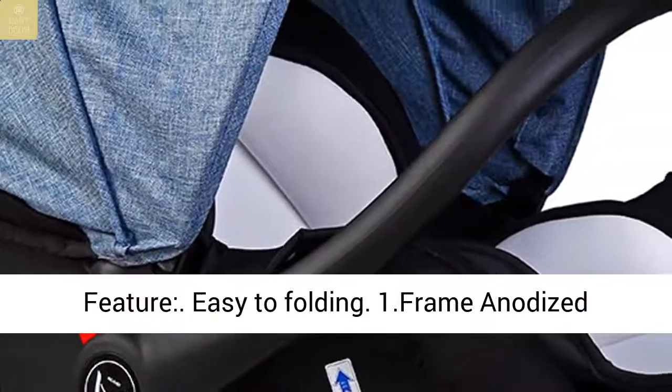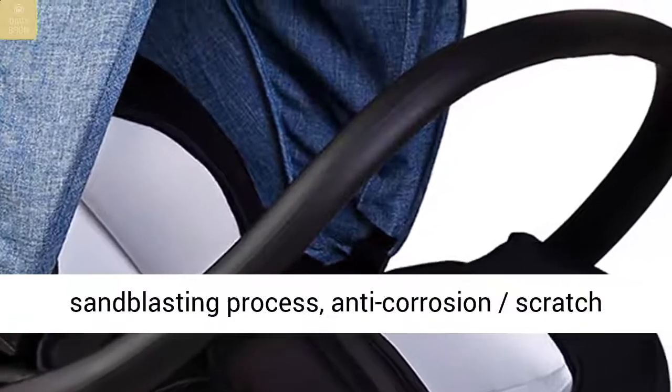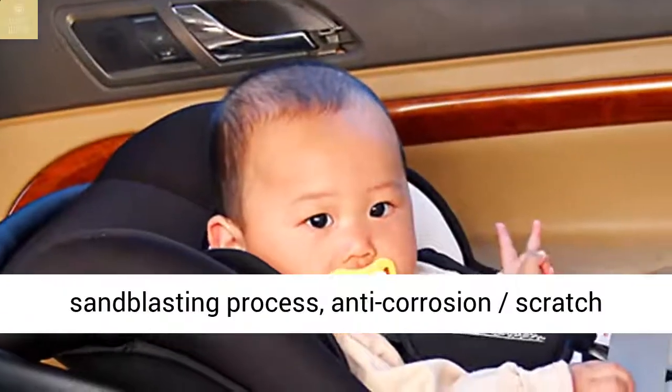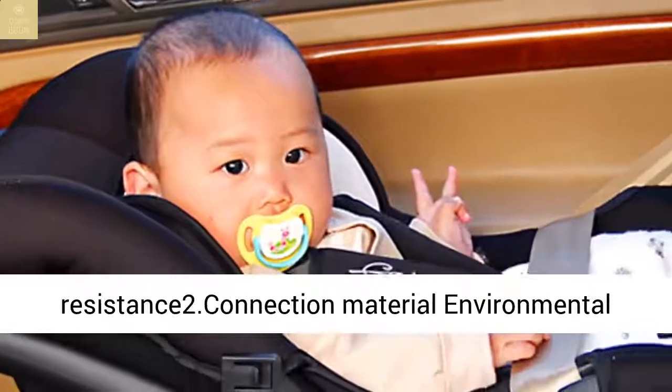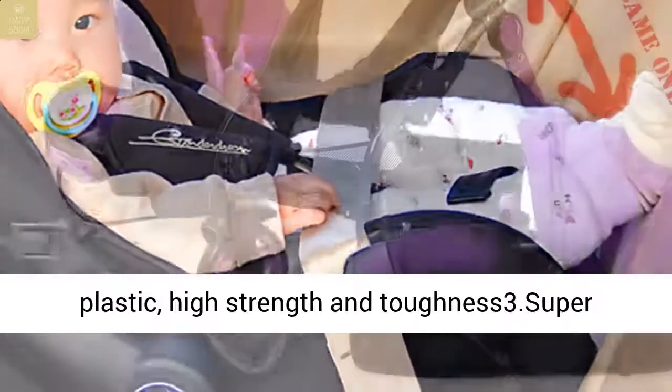Feature 1: Easy folding. Frame uses anodized sandblasting process — anti-corrosion and scratch resistance. Feature 2: Connection material is environmental plastic with high strength and toughness.